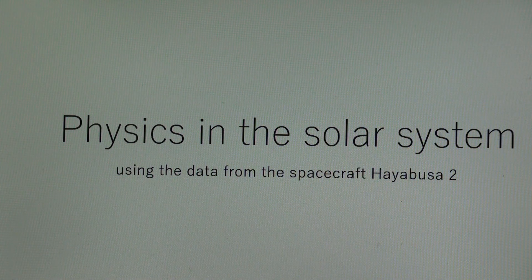Physics in the Solar System Using the Data from the Spacecraft Hayabusa 2. Welcome to our space course. I'm the host Susumu Yoshida from Shinnai High School, Wakayama, Japan. In this lecture, you will learn the dynamics in the solar system using the Doppler's effect data of a spacecraft Hayabusa 2 during its Earth swing-by.